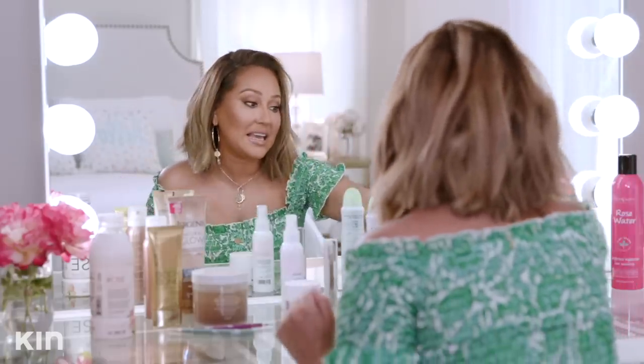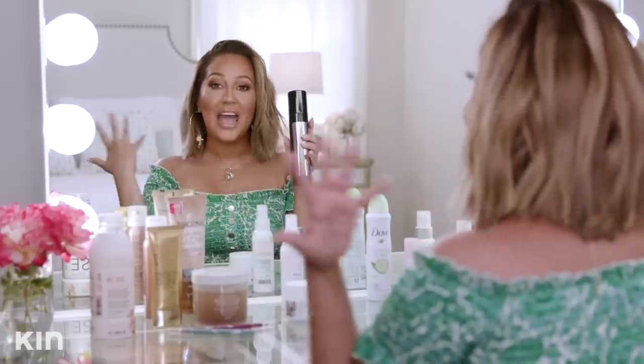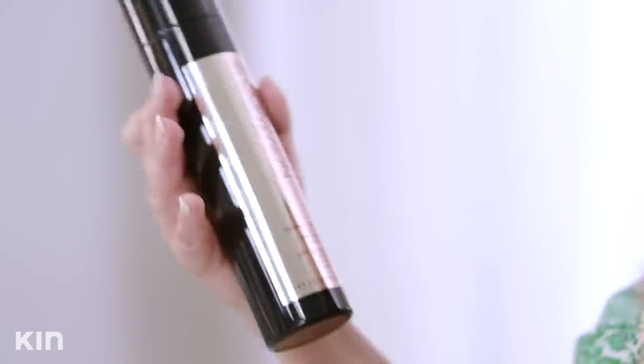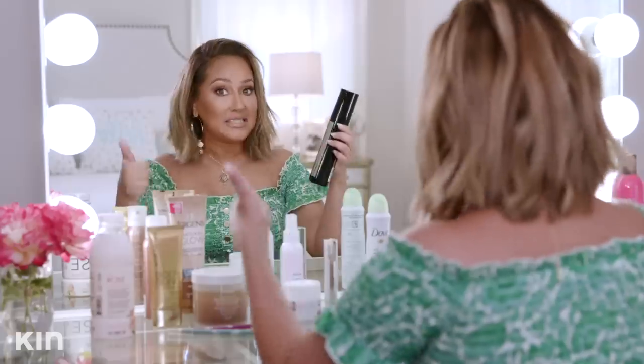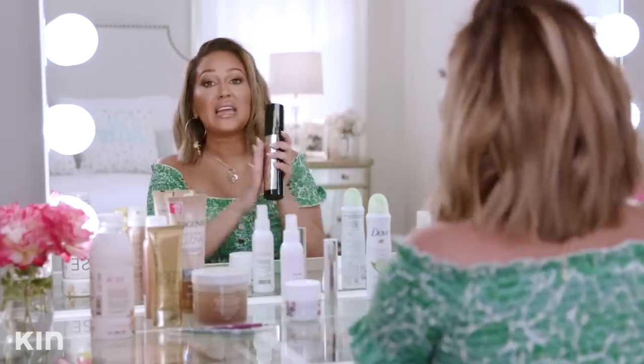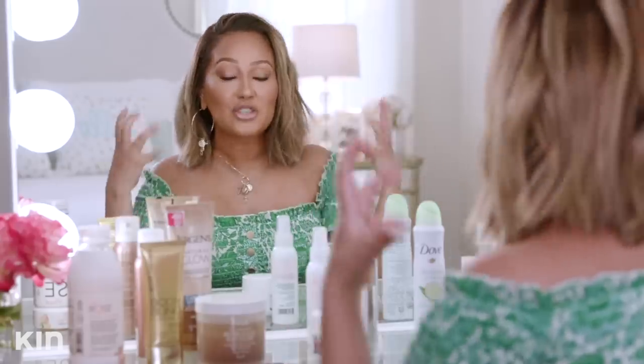One of my favorite products right now is In Common Magic Mist. The lady that colors my hair, Nikki, is at a salon called 901 here in LA — they do amazing color. This is their product and what I love about it is it's a universal elixir. It protects your hair from heat and sun damage, strengthens it, hydrates it. I use it as a refresher for slick-ups, but it also refreshes my curls. It's just great for hydrating your hair and protecting it from heat.